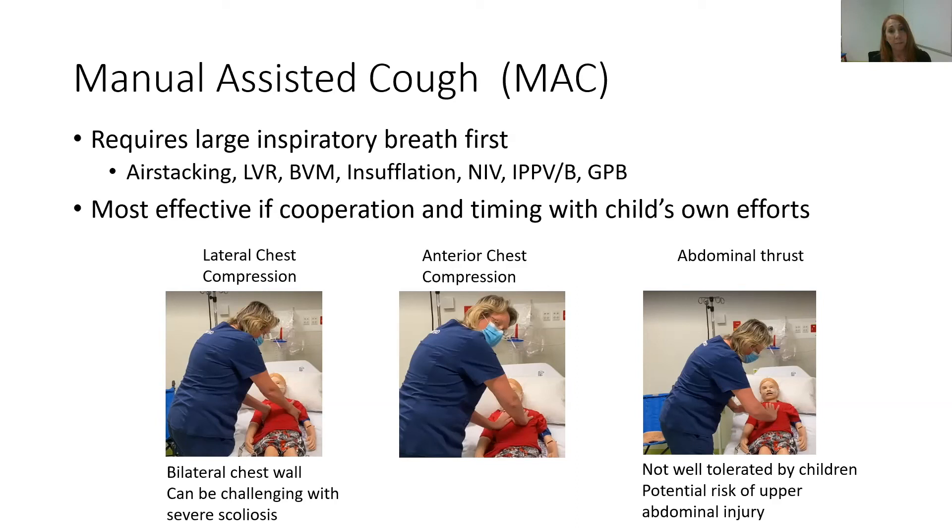For some children who have scoliosis, lateral chest compression can be challenging because the chest wall shape makes it difficult, or they may have chest wall pain, or some children may have osteoporosis, so we may not want to use this technique. If their chest wall shape is unusual or they find lateral compression uncomfortable, we may do anterior chest wall compression with both hands above the nipple line over the chest wall — usually a very firm thrust on the chest wall as the child coughs.